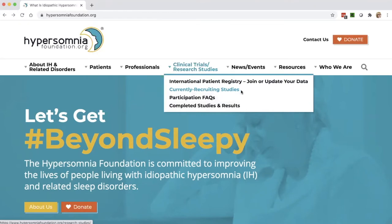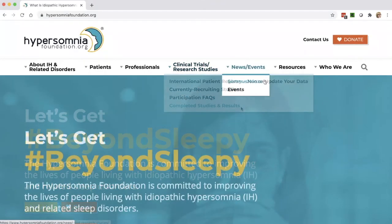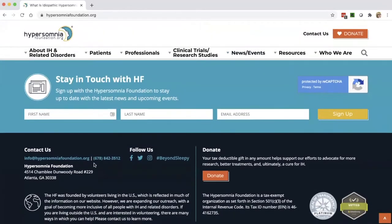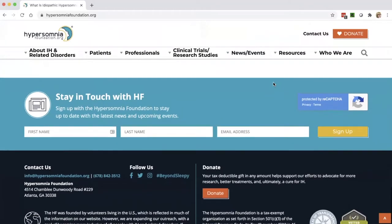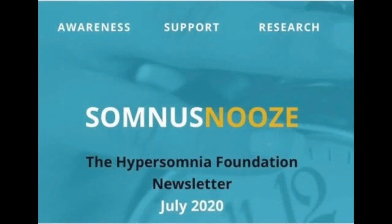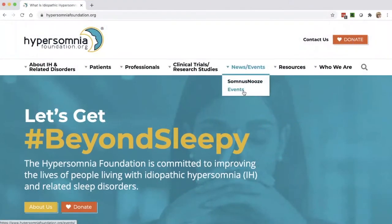Moving to the right — news and events. Somnus News is our email newsletter, and you can sign up for that on any page of the site — just put in your name and email address. This comes out periodically. We do not clutter your inbox, and it has information like new clinical trials, new developments in research, the things of most interest and importance to our community. For events — now in July 2020 as we record this, it's not possible to have any in-person events, but any virtual events we may have would be listed here, as well as any other events where we're representing the needs of our community.